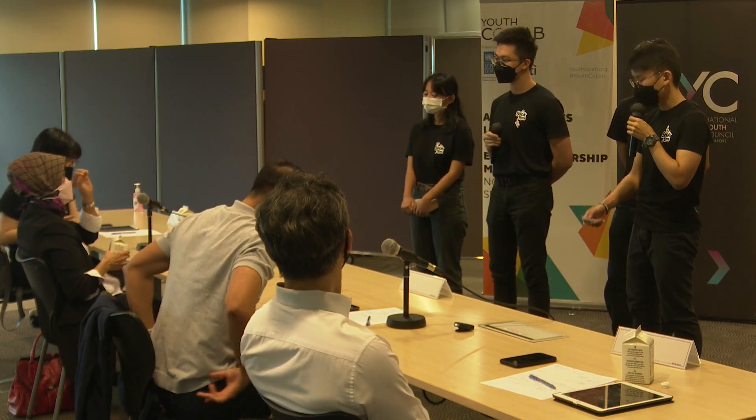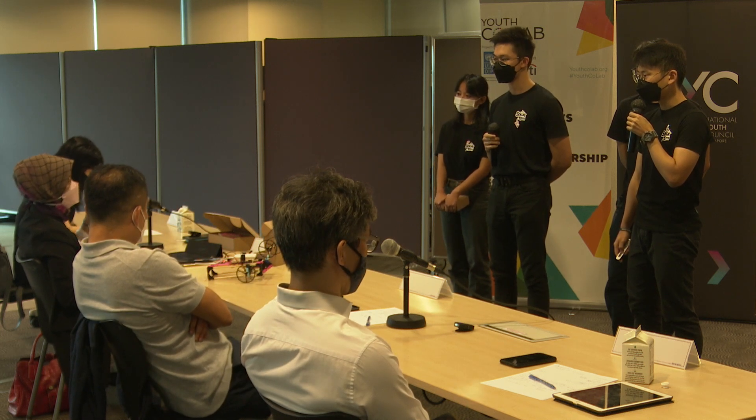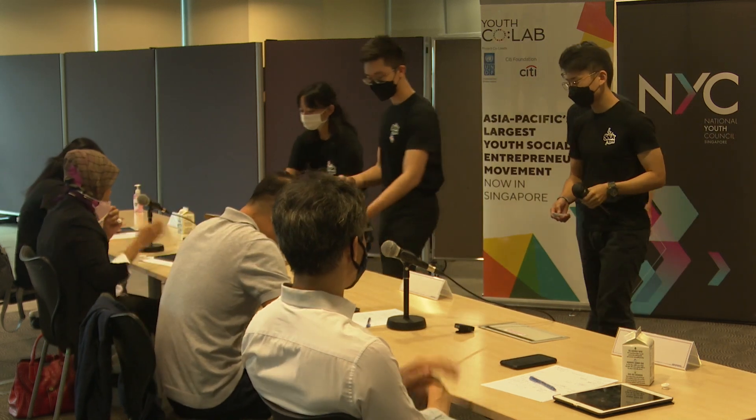I recall seeing something like this overseas at a much cheaper price using items that are available — you may want to just check that out. Thank you so much to Team Stickem.